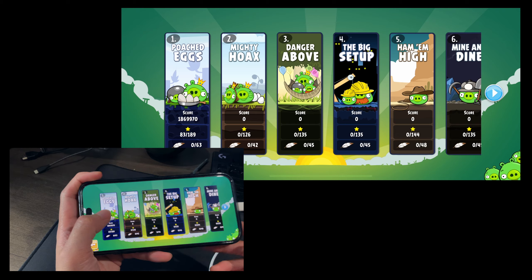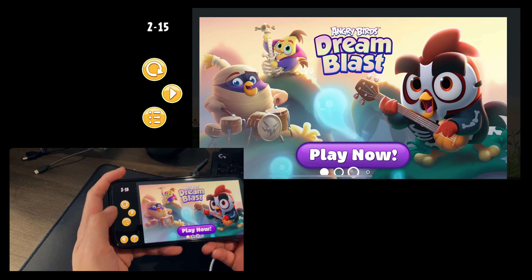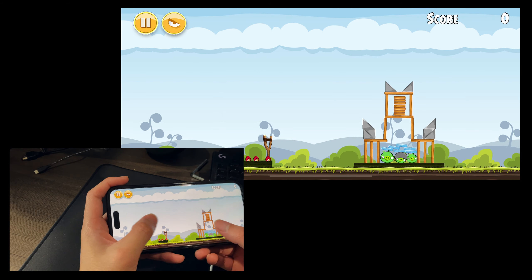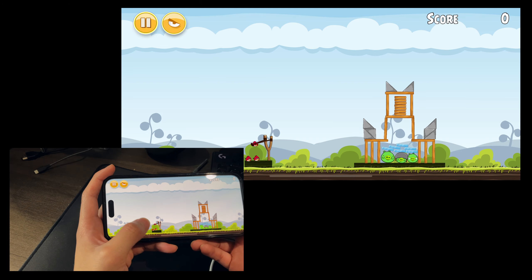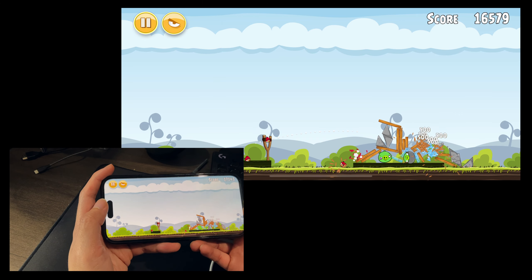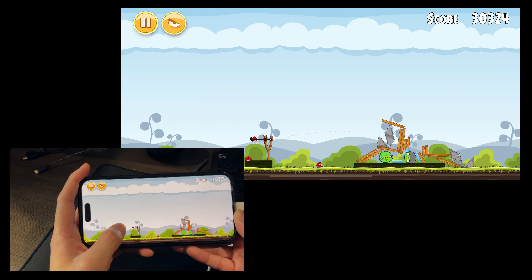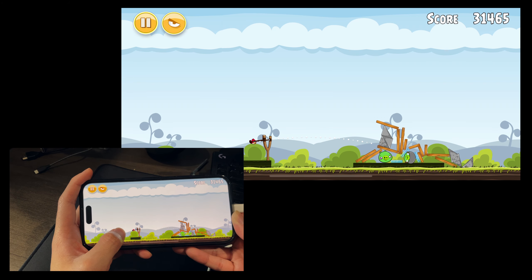Angry Birds is Angry Birds — I don't need to go too in depth here. My point is that if you're buying a $1,200 phone to play Angry Birds, you need to reconsider, because there's no way this game can't run on something like an iPhone SE or an Android phone for less than $500. If games like these are your focus, don't bother with a Pro.